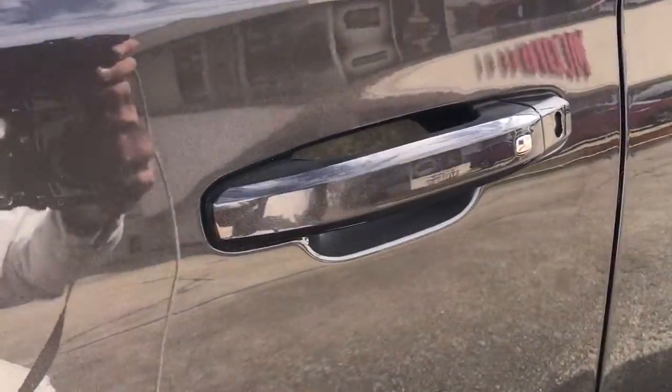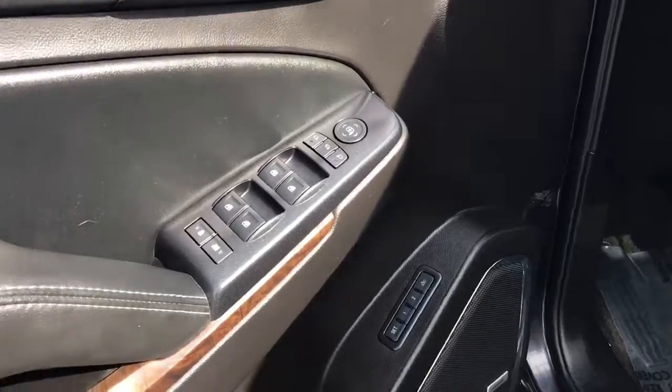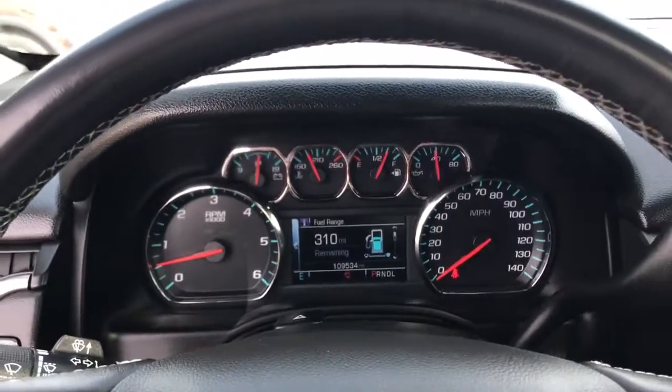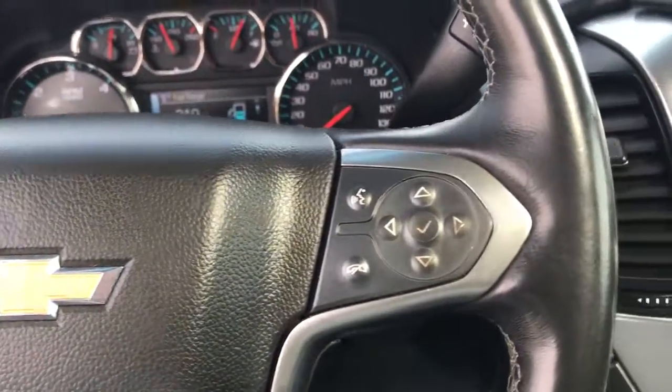The following are some of this vehicle's highlighted options: navigation system, keyless entry, sun/moonroof, power liftgate, fog lamps, electronic stability control, third-row seat, seat memory, intermittent wipers, universal garage door opener — no muss, no fuss.